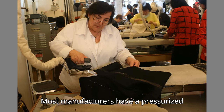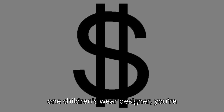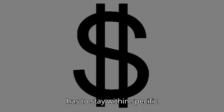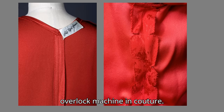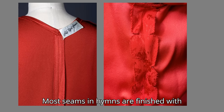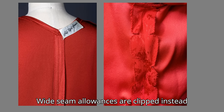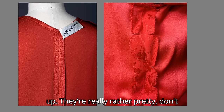Most manufacturers have a pressurized steam iron. Some home sewers have a gravity feed iron, which provides a similar amount of steam. According to one children's wear designer, you're always working behind the bars of a dollar sign, and your product line has to stay within specific price points. In ready-to-wear, most seams and hems are finished with serging or an overlock machine. In couture, most seams and hems are finished with hand overcasting because it is the flattest and least conspicuous. Wide seam allowances are clipped instead of trimmed because they lie flat better. The corners are rounded so they will not curl up.